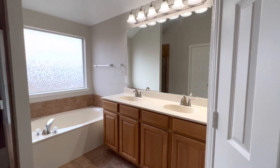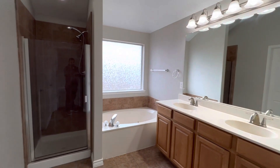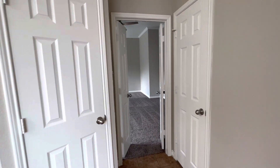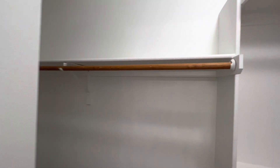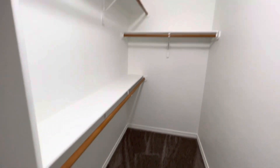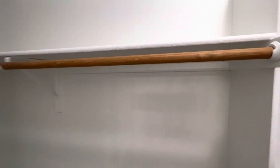As you can see, there are dual vanities, a beautiful light fixture, a garden tub, and a walk-in shower. We do have a private toilet right through this door. And then the primary bedroom closet is carpeted as well — a lot of room in this walk-in closet.